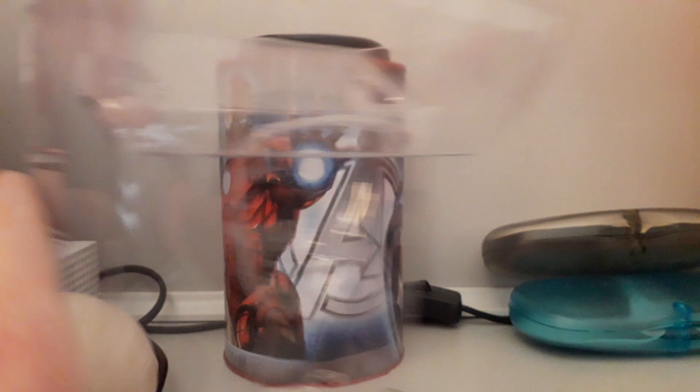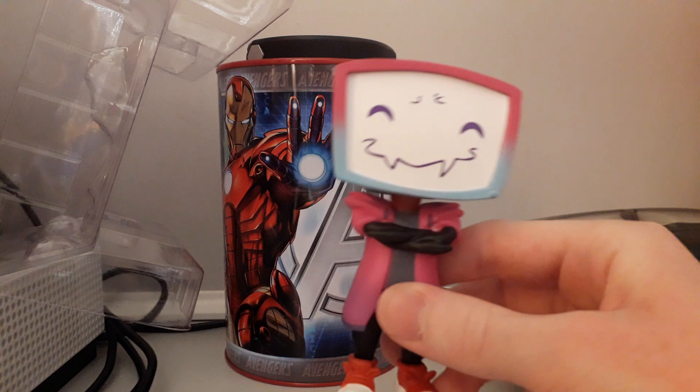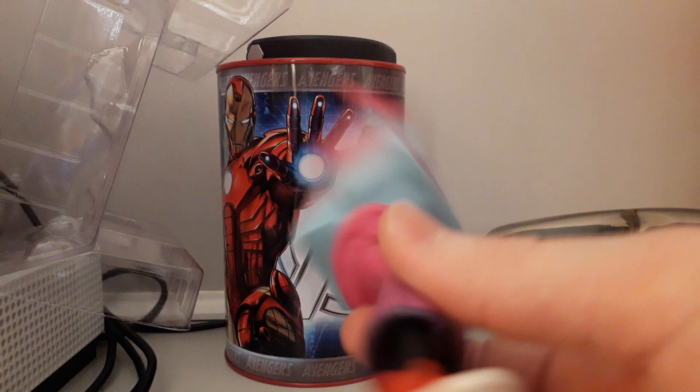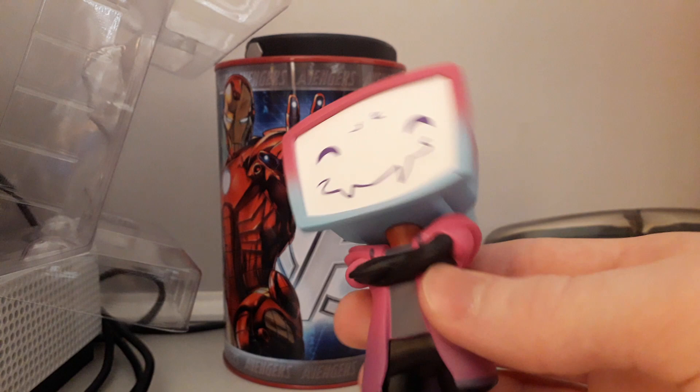It's pretty cool. He's got the YouTube logo, and he's got YouTube's website at the bottom of his foot. He's pretty cool but he is one of the more basic figures because he's one of the earlier ones, but yeah, he's still very cool.